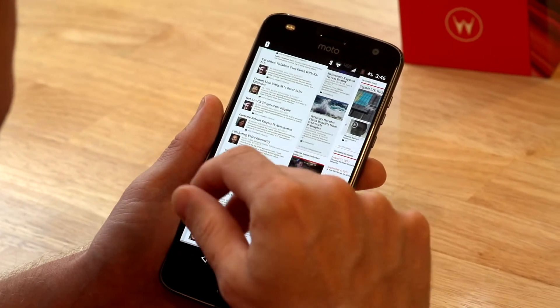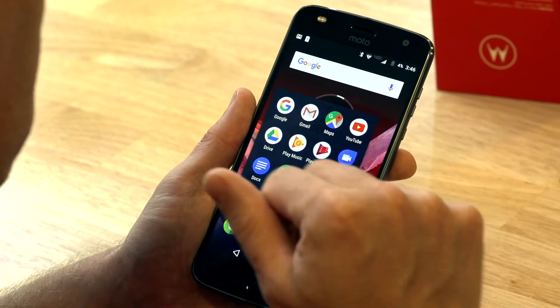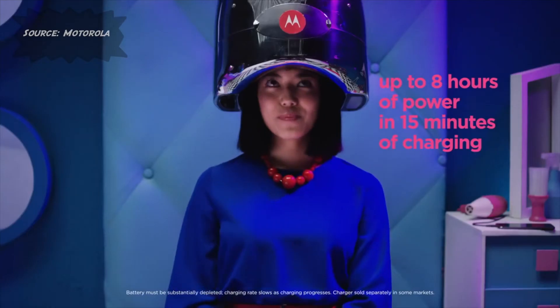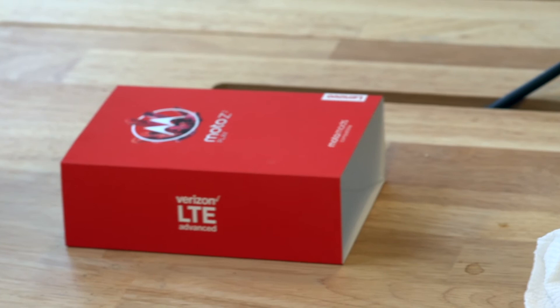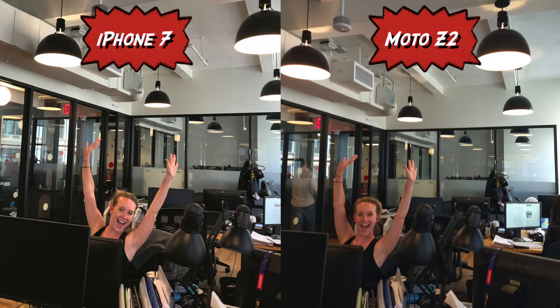First impressions: it's a nice, modern Android phone. Runs fast with the Qualcomm 66 processor. Battery life is very good. And the camera is one of the nicest I've seen on an Android phone. Yeah, it feels good. It's good to use.